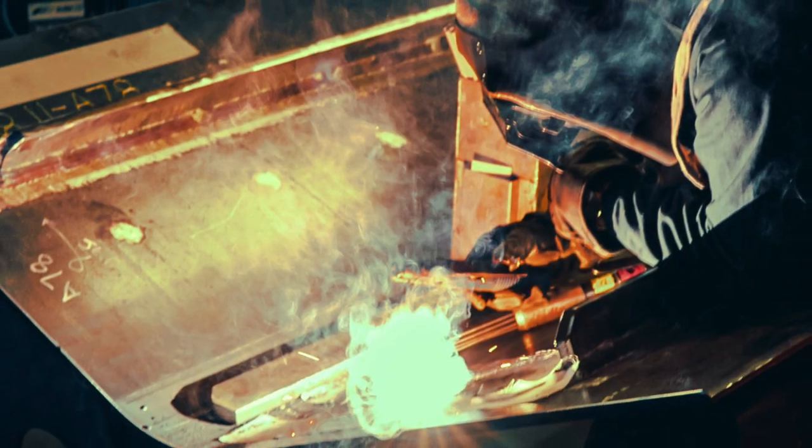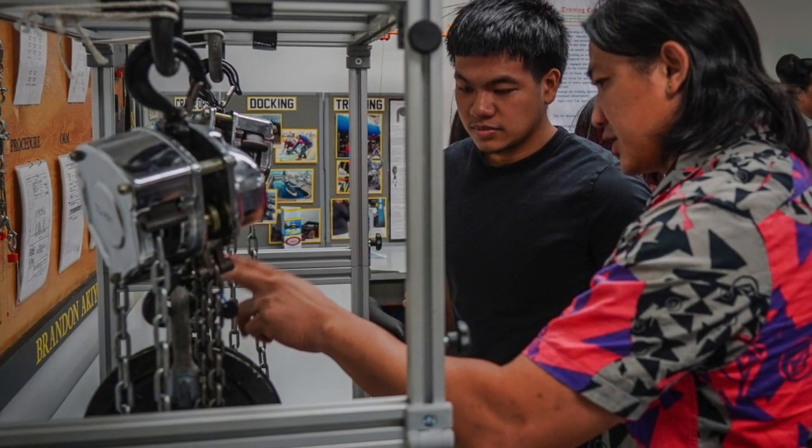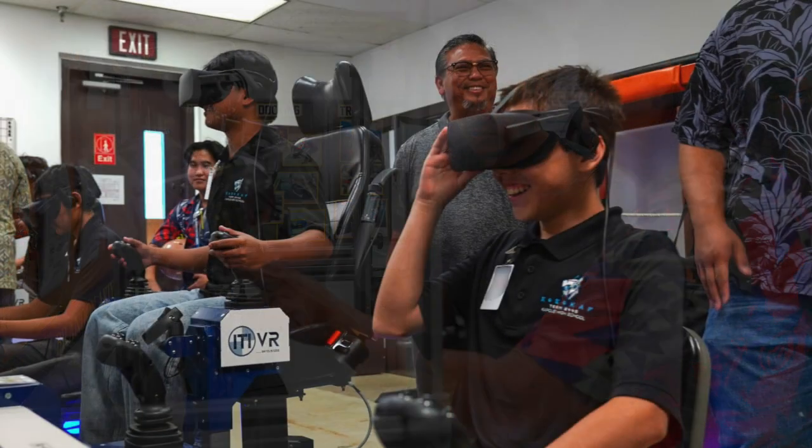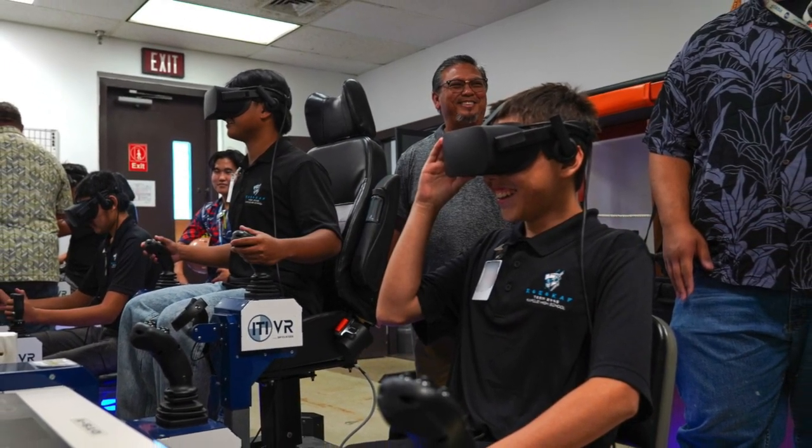Without a security clearance, you're not going to be able to work a federal job like here at the shipyard. Once you get a degree, we do have opportunities for folks in trades like welding, electricians, machinists, and mechanics. We even have an apprentice program where we'll take high school students, bring them into the shipyard, train them in a trade, and also send them to Honolulu Community College at the same time. And in four years, they'll qualify to become a journeyman and come out with an associate's college degree.